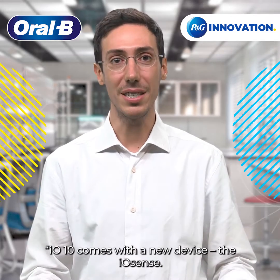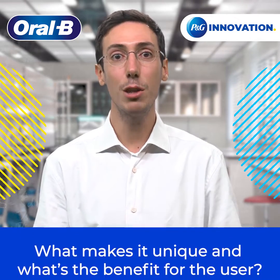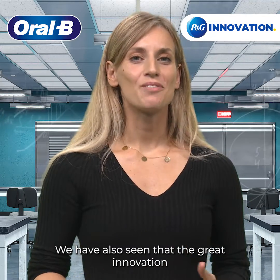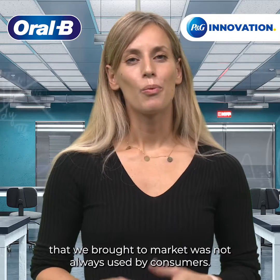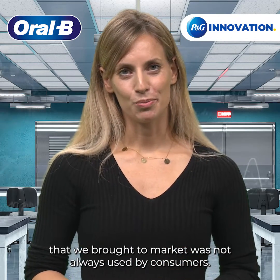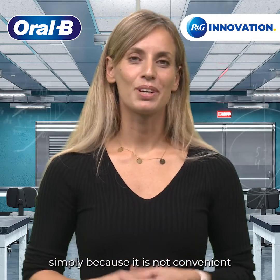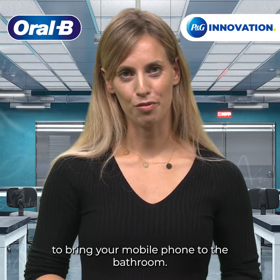IO10 comes with a new device, the IO-Sense. What makes it unique and what's the benefit for the user? We have seen that the great innovation we brought to market was not always used by consumers. The majority stopped using it simply because it's not convenient to bring your mobile phone to the bathroom.